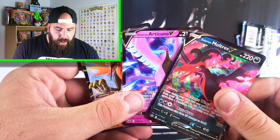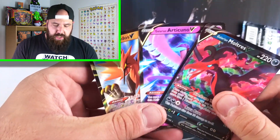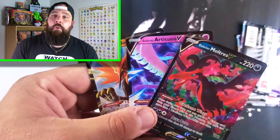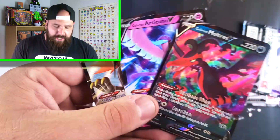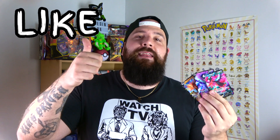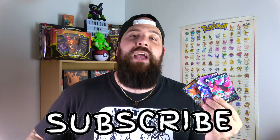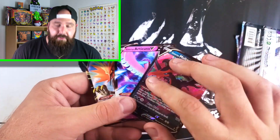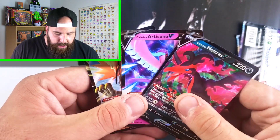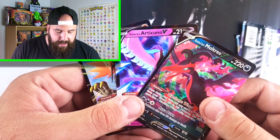These three cards right over here — Articuno V, Zapdos V, and Moltres V — let's just give them away to one of you fine folks. A secret giveaway: I won't put it in the title, I won't put it in the thumbnail. So if you're watching this right now, you will have a chance to win this, and I will announce the winner one week from today. If you want to win these three cards, all you got to do is like this video, make sure you subscribe to this channel, and down in the comments let me know which of the three birds is your favorite — specifically the three Galarian birds, because I know some people have preferences from the OG Kanto days and some prefer the Galarian birds.